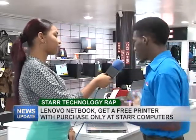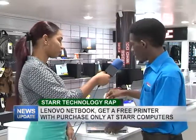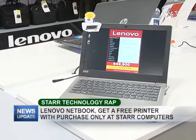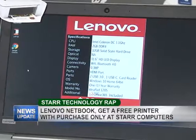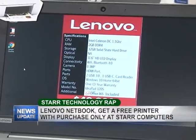Now let's get into a little bit of the technical specs of this netbook. As you can see, it's 11.6 inches. You also get 32 gigs of memory on this with 2 gigs of RAM, and it's Windows 10, so it's fully ready. It has Microsoft Word that comes with it also.